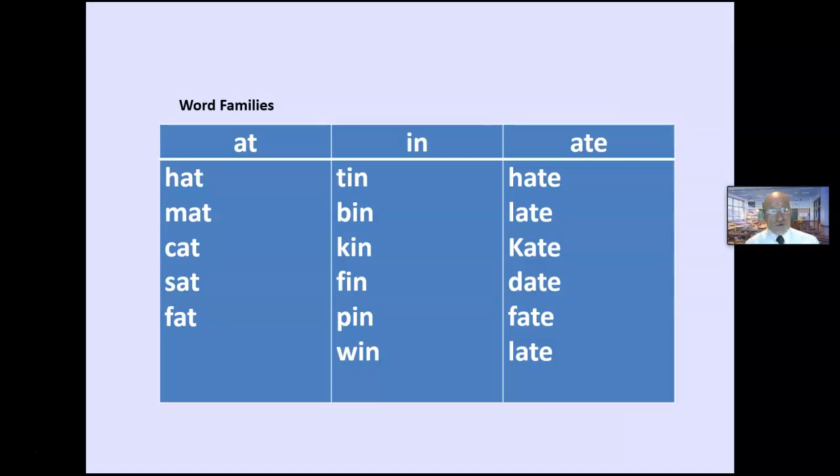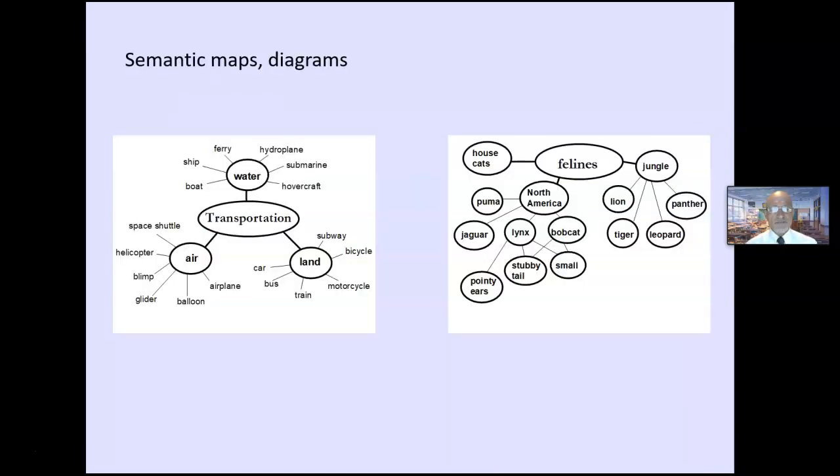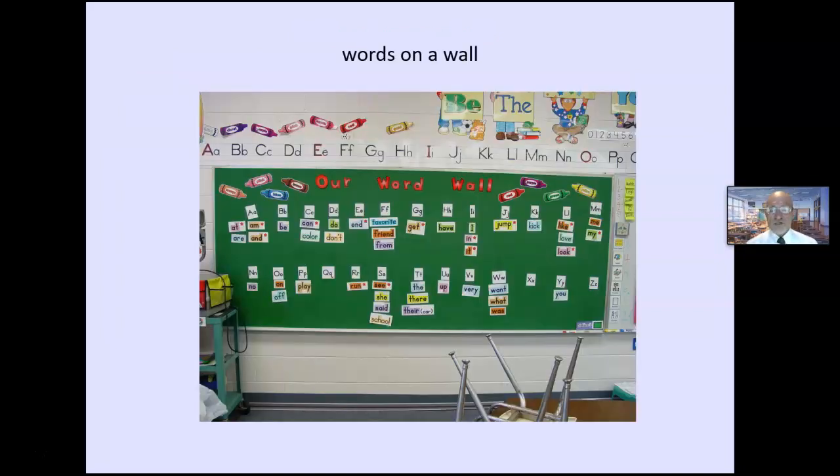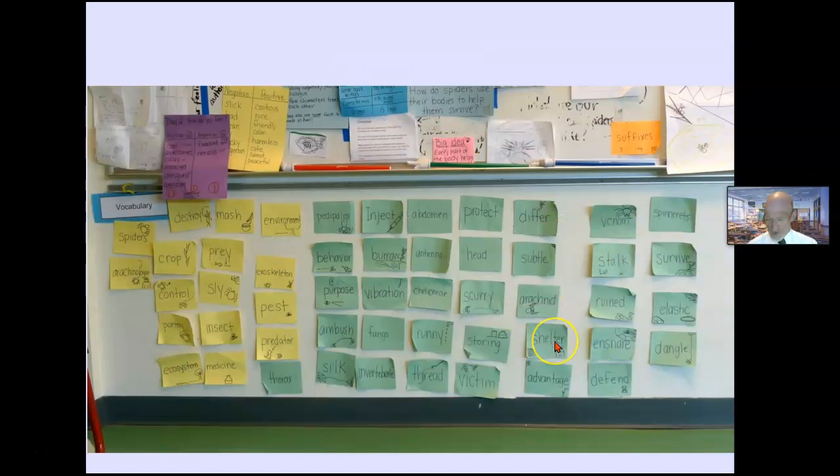You could have words listed by word families — for example, short A phonogram families: at, in, ate. Semantic maps and diagrams are a type of word wall for third grade and up, where you see the word in the context of a topic — great for science and social studies. Words on the wall could include letter patterns, sight words, most common words, or synonyms and associations to expand the depth and breadth of word knowledge.